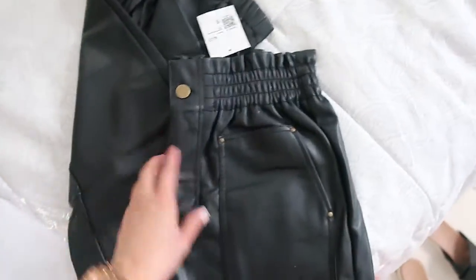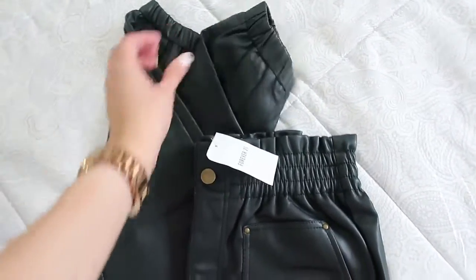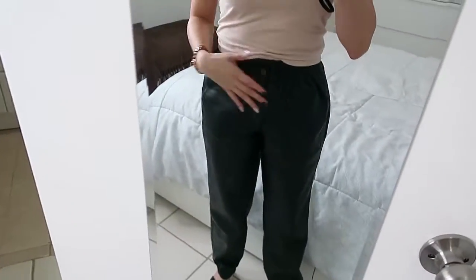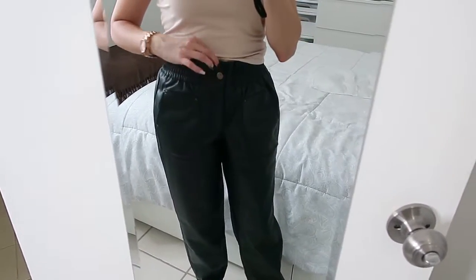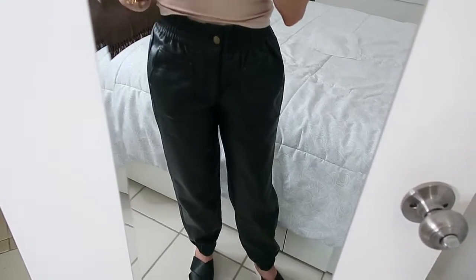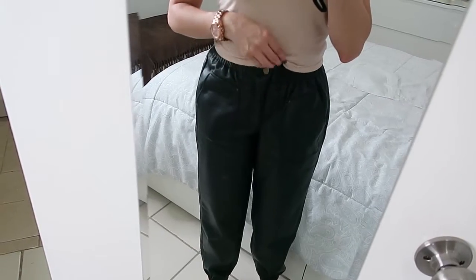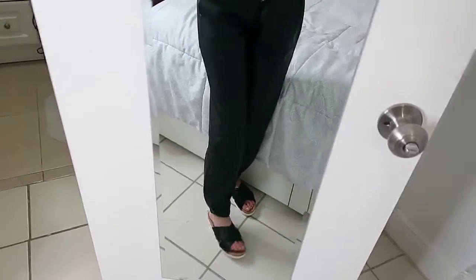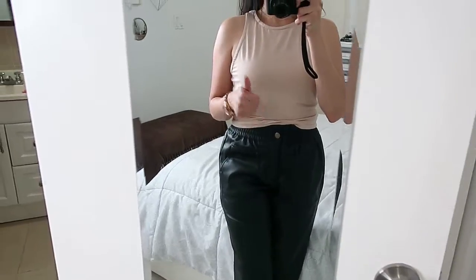Next, these faux leather pants have elastic on the waist and also on the bottom, plus a gold tone button — size small. This is how it looks — it's like the perfect fit. I just love having a zipper and button: you put it on and that's it, not like the previous pants where you have to deal with a string. You can wear it with the button covered or showing. I love it — this one is a yes!